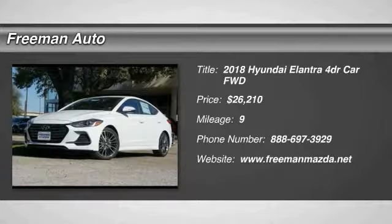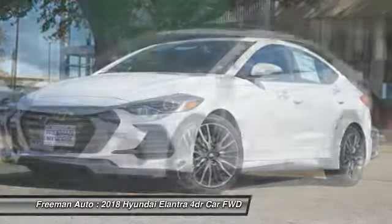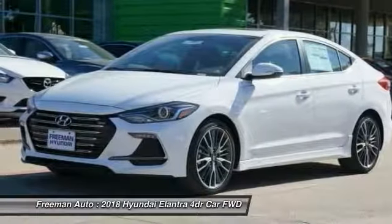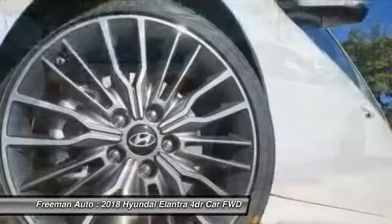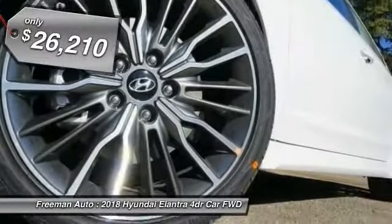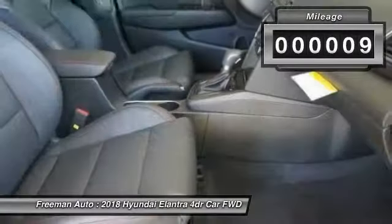Stop by and take a look at the 2018 Elantra. The Elantra boasts the most interior room in its class and gets an exceptional 35 miles per gallon. With its luxurious standard features, the Elantra is an easy choice and is priced below $30,000. This vehicle has less than 100 miles.